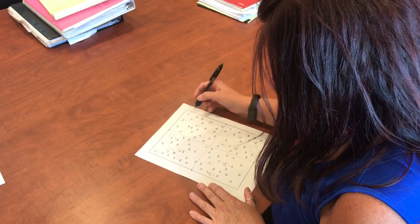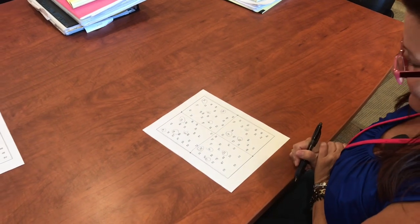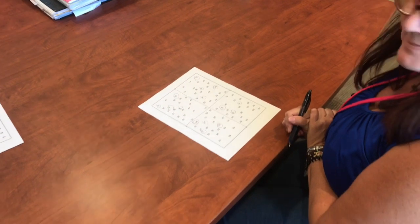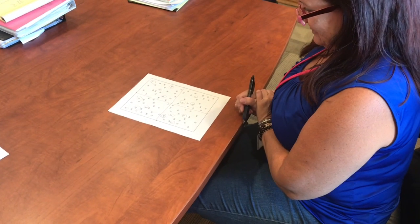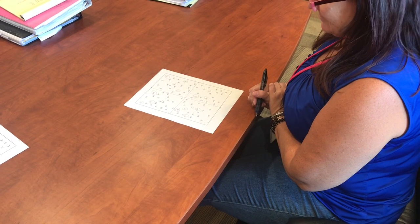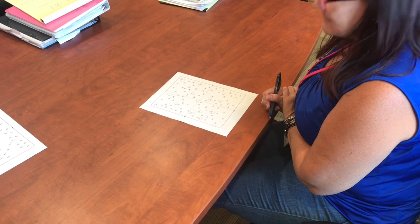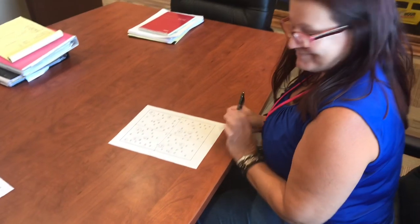Three, two, one — how far did you get? Fifteen! And you had six before. So what this teaches us is that if we have a system, we can be more efficient. The franchise is the system — answering the phones with the system — it all makes sense. Thanks, Steph. You got 15, that's two and a half times more than the first time — six the first time, 15 the second time, same amount of time, just knowing the system.